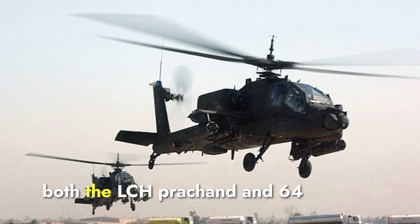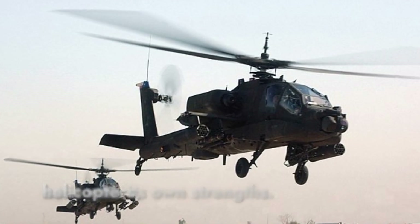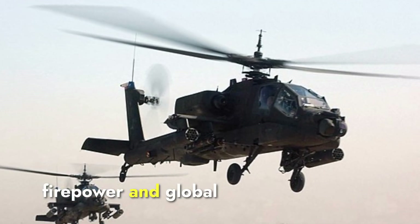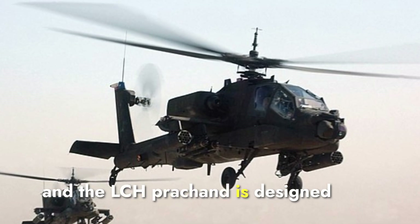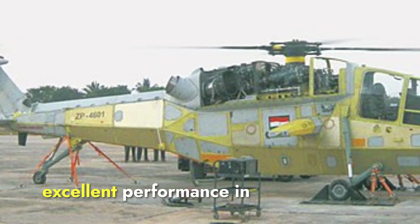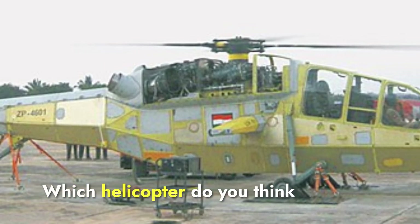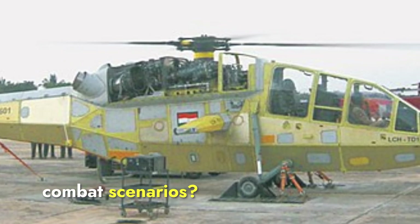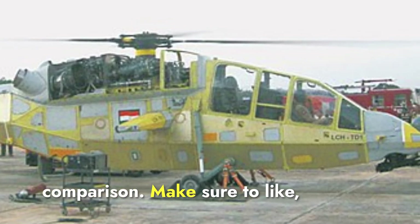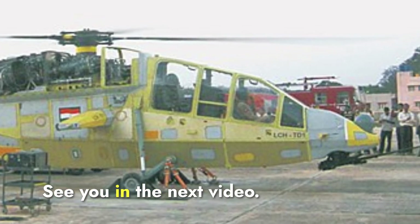In summary, both the LCH Prachand and AH-64 Apache are powerful attack helicopters, each with its own strengths. The Apache excels in versatility, firepower, and global combat experience, while the LCH Prachand is designed specifically for high-altitude operations, offering advanced technology and excellent performance in challenging environments like the Himalayas. Which helicopter do you think has the edge in modern combat scenarios? Let us know in the comments below. Make sure to like, share, and subscribe for more defense updates and comparisons.